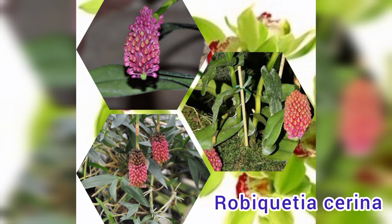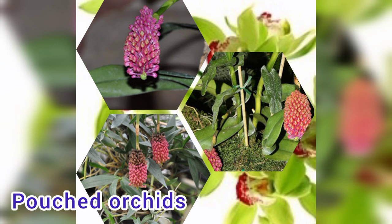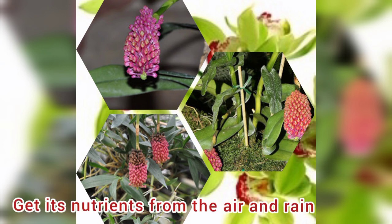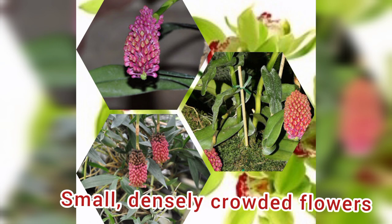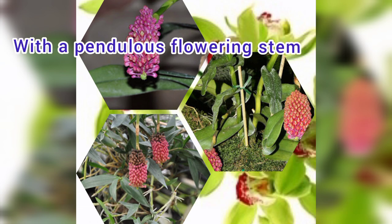Number 2: Robiquetia serena, commonly known as pouched orchids. Plants in this genus are epiphytes with long, sometimes branched, fibrous stems, leathery leaves in two ranks, and large numbers of small, densely crowded flowers on a pendulous flowering stem.